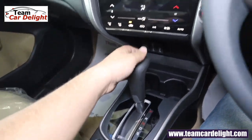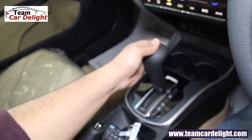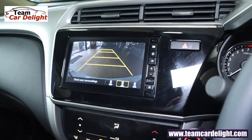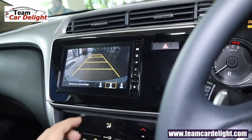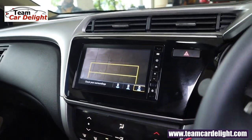Let's slot the reverse gear — we get a gear position indicator as well. That's the multi-view reverse camera; we get three views. The guidelines are not adaptive — they are fixed guidelines.